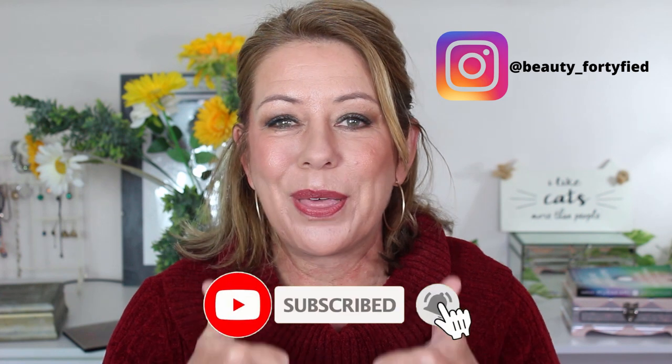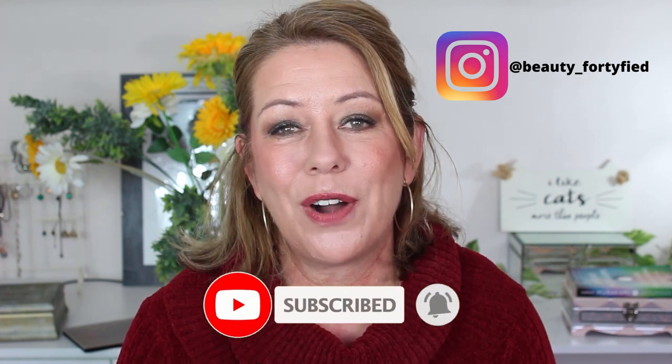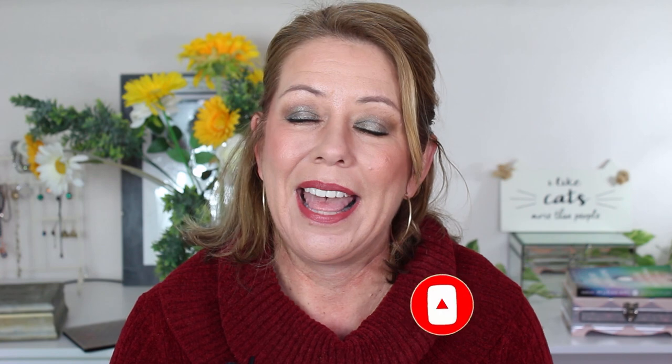So those are the five setting powders I use in rotation and would recommend for mature skin. Let me know what setting powders you absolutely adore — ones you can't live without. Please leave your comments below, I'd love to hear from you. If you enjoyed this video, please give it a thumbs up and don't forget to subscribe and follow me on Instagram. I'll see you next time. Ciao, ciao.